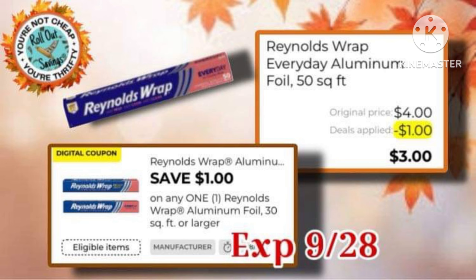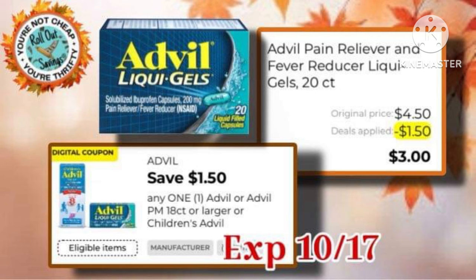Next, we have a $1-off-1 Reynolds Wrap, making it just $3 out of pocket. Then we have the Advil with a $1.50-off-one coupon, making it just $3.